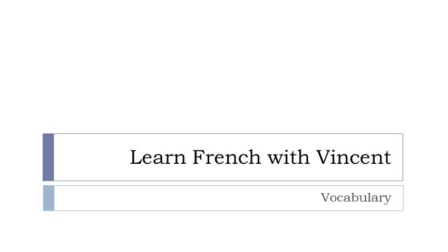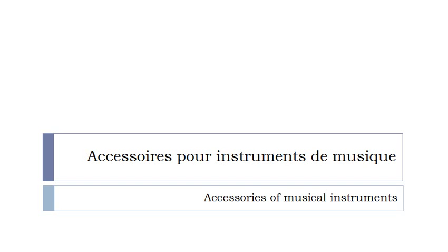Bonjour à tous and welcome to Learn French with Vincent. This is a vocabulary video lesson and we'll discover accessoires pour instruments de musique. In most of the cases these words will be without articles, but I will tell you whether they are masculine or feminine. Let's start now.